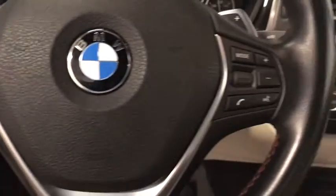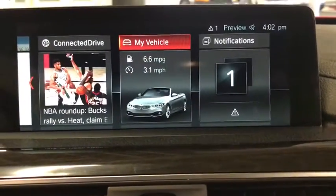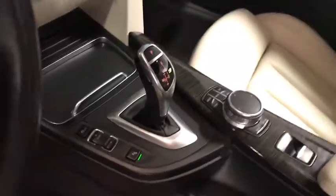Traction control, power passenger seat, dual airbags, leather-wrapped steering wheel, power steering, four-wheel disc brakes, universal garage door opener, power windows, fog lights, security system, electronic stability control.